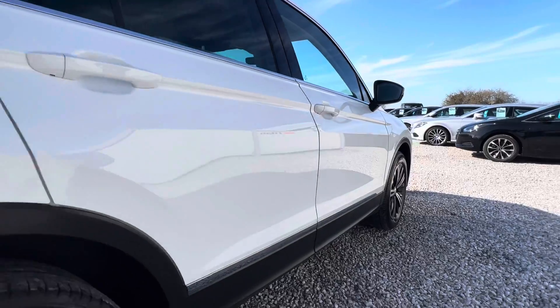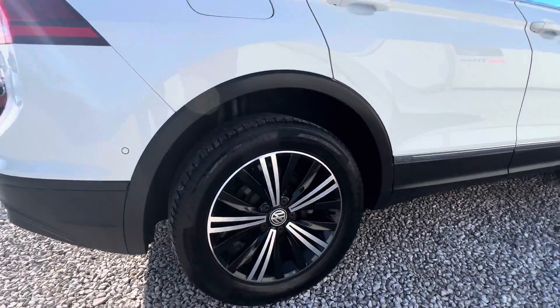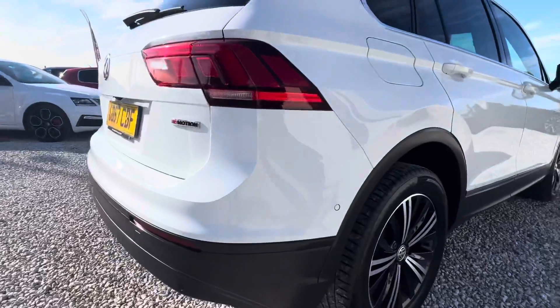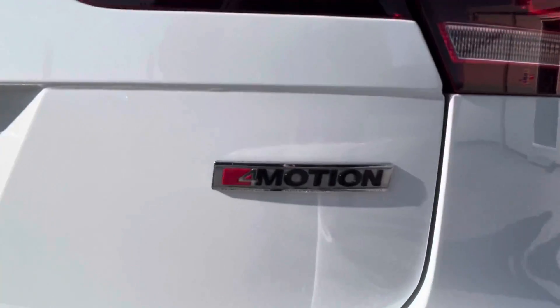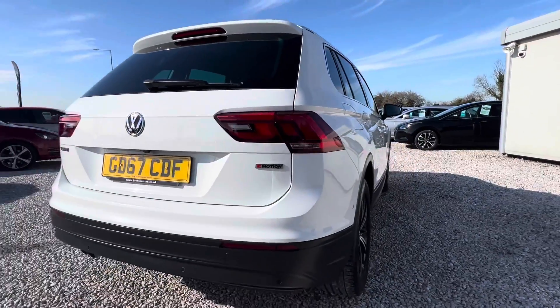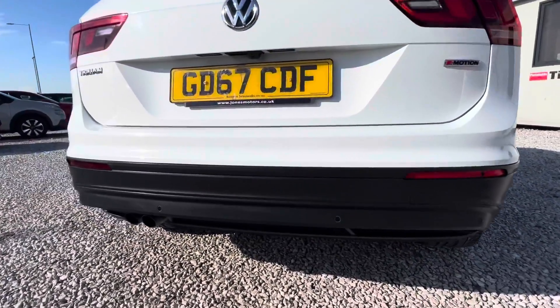It's finished in pure white. The rear wheel is in good condition with great tread on the tyre. You can see the 4Motion badge at the back, and you can also see in the bottom of the bumper the parking sensors. This vehicle also has a rear view camera.